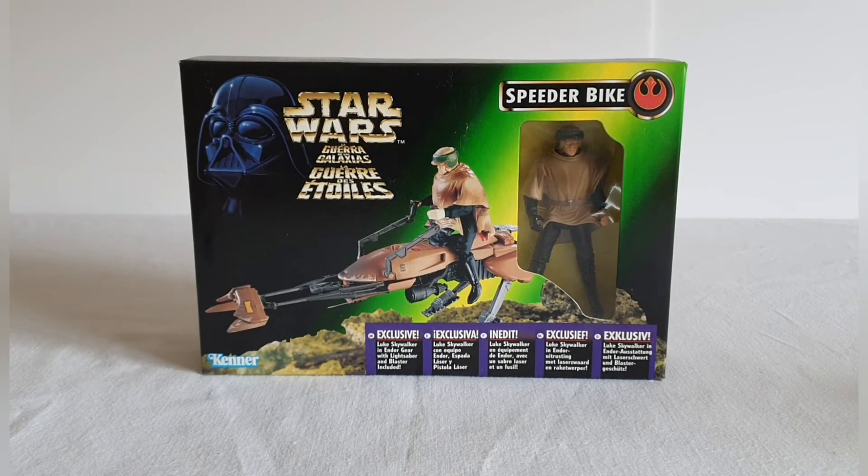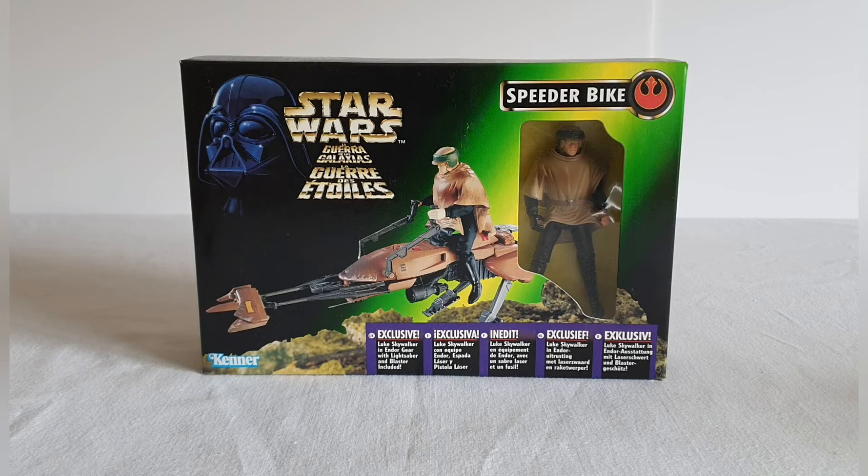Welcome to Solo Shot First. Today we're going to be looking at the Star Wars Power of the Force — this is a foreign language box but it's the speeder bike that comes with the exclusive Luke Skywalker in Endor gear with lightsaber and blaster. Luke is certainly from the Power of the Force range. The whole idea of picking this up was to review the actual speeder bike itself, especially with regards to the recent news that we're getting a speeder bike in the Vintage Collection.